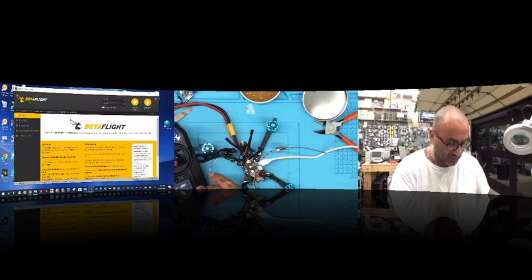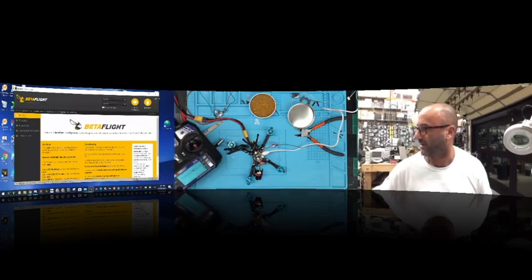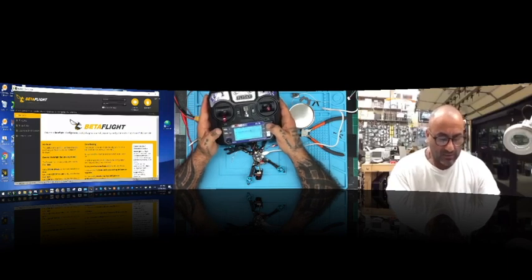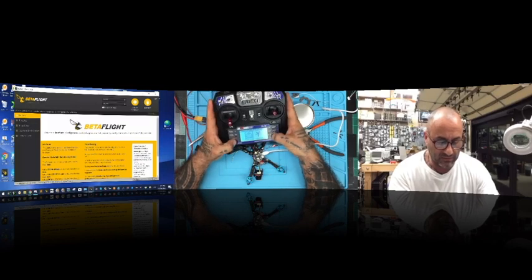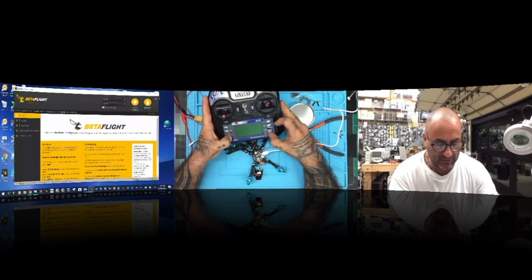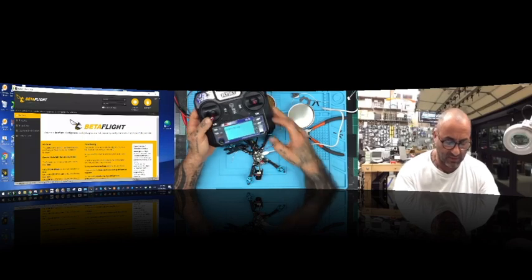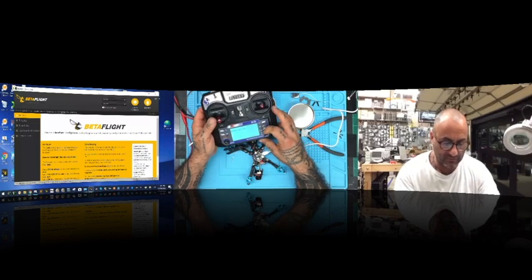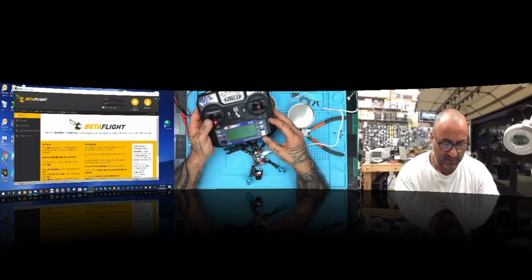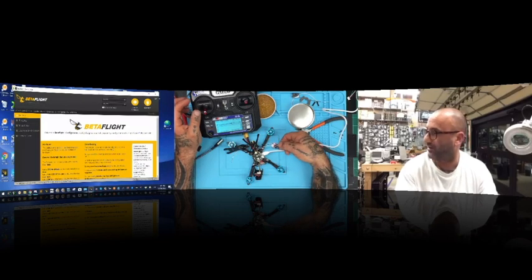Now that we've got it blinking quickly we're going to turn on our transmitter, hold the bind button in the bottom left, turn it back on. Our blinking is now no longer rapid — we're binding and we're good. Now we can go ahead and turn it off. Get everything back on, and now you can see the light is a solid red, confirming successful bind. Let's look at Betaflight.